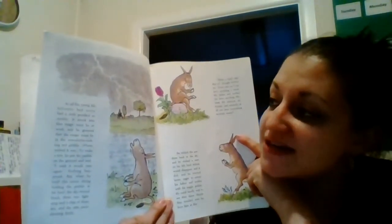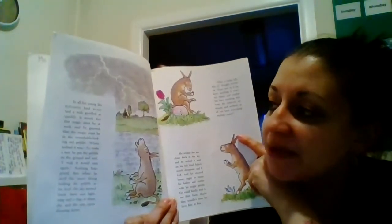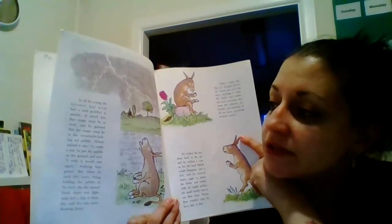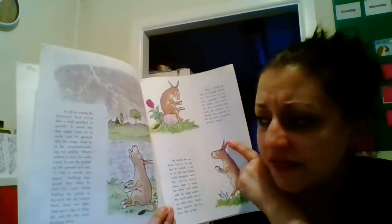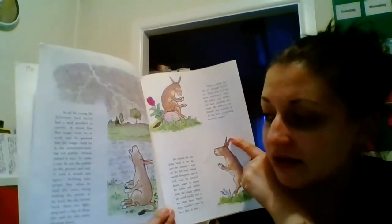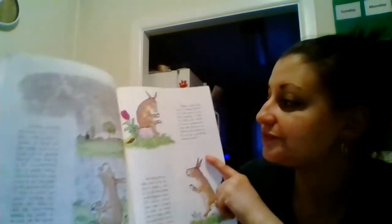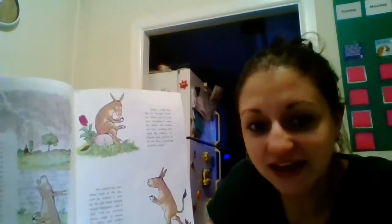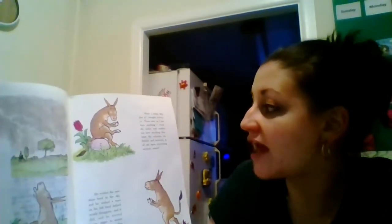I wish it would stop raining, he said. To his great surprise, the rain stopped — not gradually as rain usually does. It ceased — that means really quick. The drops vanished on the way down, the clouds disappeared, and everything was dry and the sun was shining. In all his young life, Sylvester had never had a wish gratified so quickly. It struck him that magic must be at work, and he guessed the magic must be in the remarkable red pebble. He put the pebble on the ground and said, I wish it would rain again — nothing happened. But when he said it holding the pebble in his hoof, the sky turned black, there was lightning and thunder, and the rain came shooting through. What a lucky day this is, thought Sylvester. From now on I can have anything that I want.